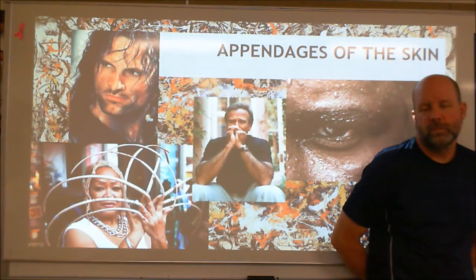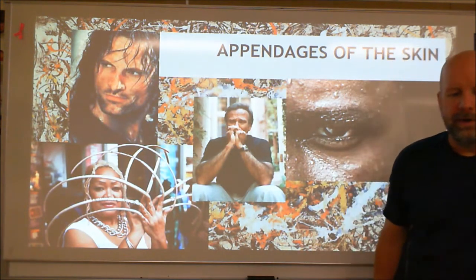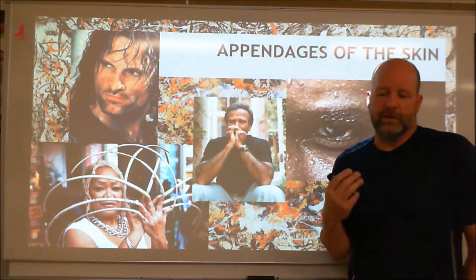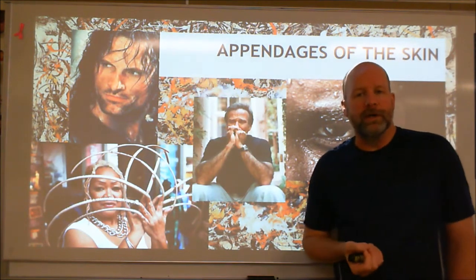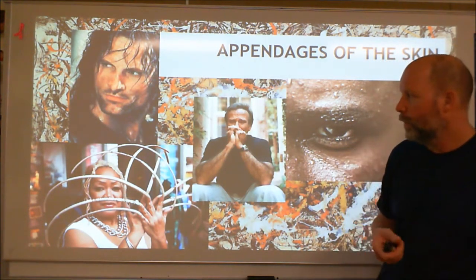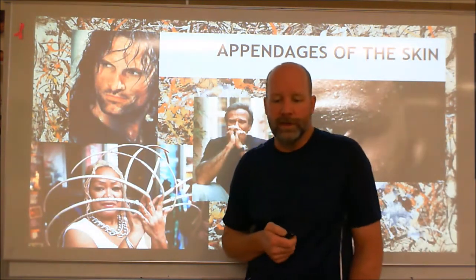Hey guys, just want to go through the next bit of lecture we've got here. We may be able to wrap up most of the lecture for this unit here. We want to talk about the appendages of the skin, which is basically the stuff of the skin that's not the keratinocytes and the regular cells. The epidermis and dermis has these things stuck into it or growing from it: fingernails, hairs, sweat glands, and oil glands, which are called sebaceous glands. We're going to go through each of these and have a rough idea of what they are, what they do, and how they help us.